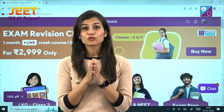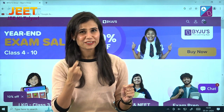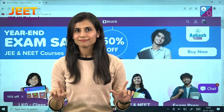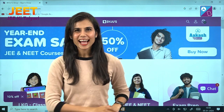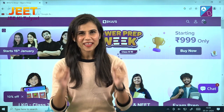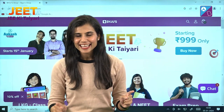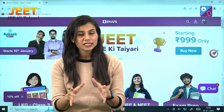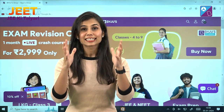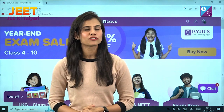Hi there, champs! JEE Main January attempt is knocking at your door — quite literally, very few days left. Are you scared? Don't be, because what I have is a one-stop solution for all your problems, and that is none other than Jeet JEE Ki Tayyari. It is a very intelligently designed mini course starting 15th of January, and I promise it will act as a guaranteed score booster.